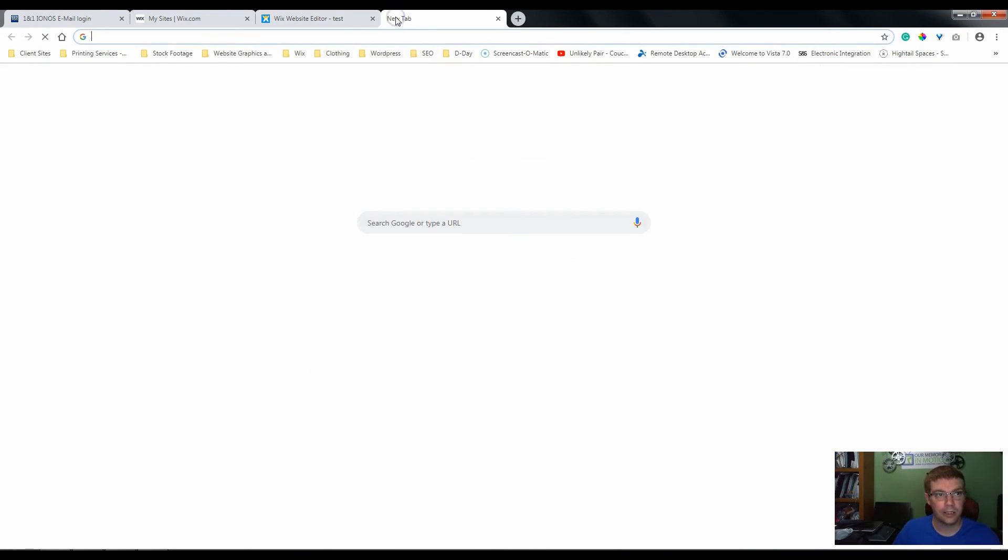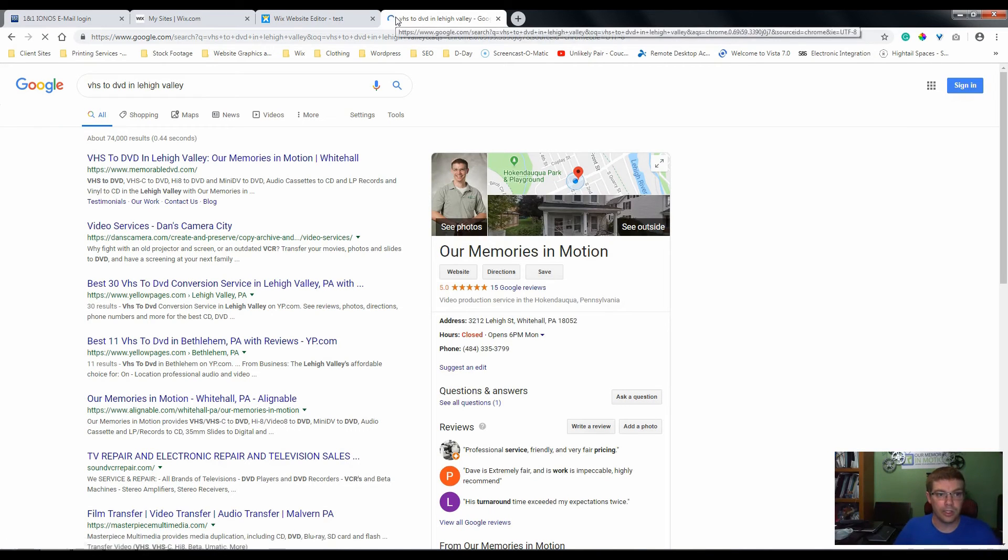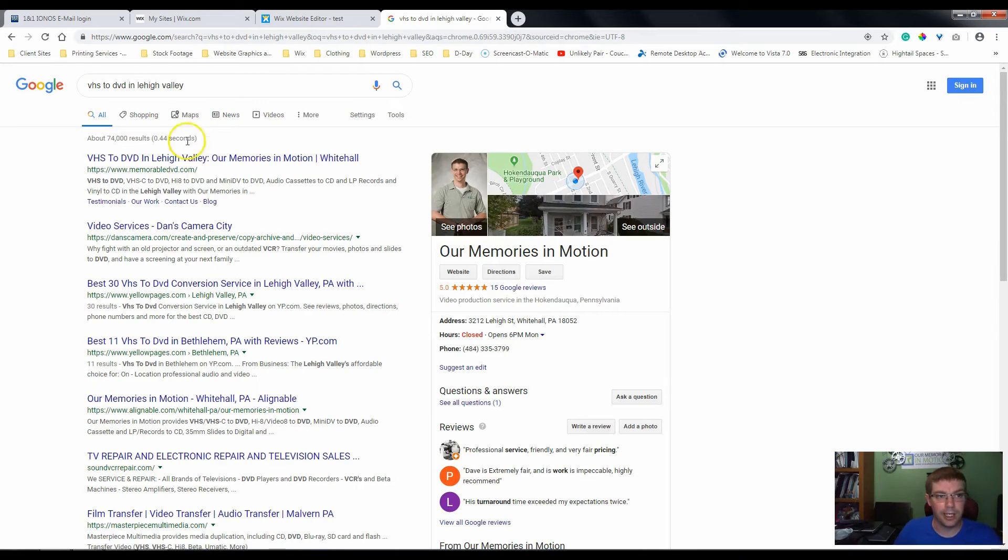So if we go back into Google and search for 'VHS to DVD,' you'll see Google has highlighted or boldfaced some of the things I've searched for. That's showing that Google is looking in that description for certain things. This video also shows some off-page SEO, which we'll talk about in another video.